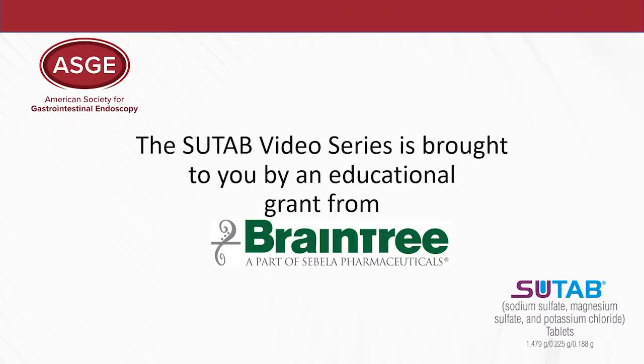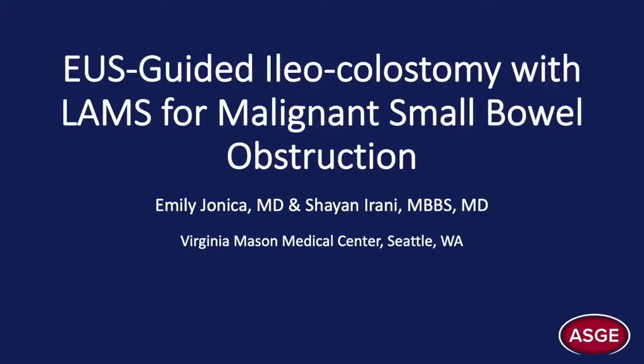This ASG video tip is brought to you by an educational grant from Braintree, a part of Sabella Pharmaceuticals, makers of Sutab. EUS-guided ileocolostomy with LAMS for malignant small bowel obstruction.